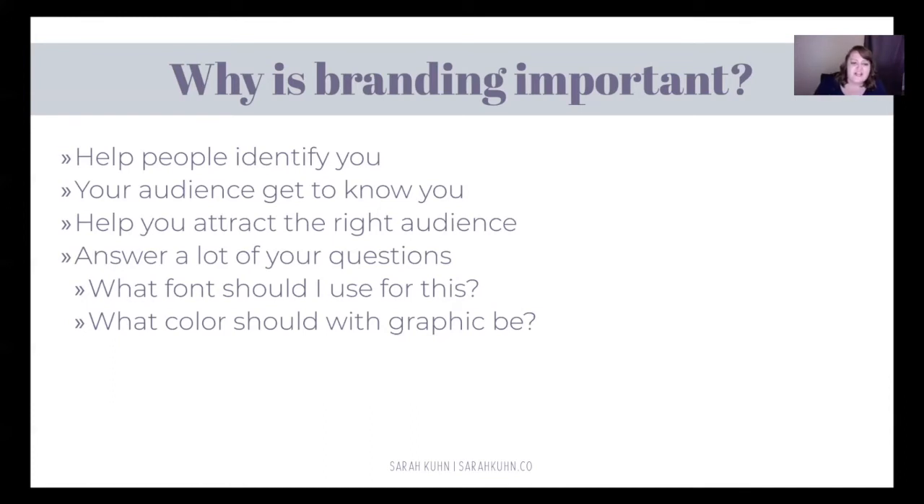Having the right branding is going to answer a lot of questions for you. When you go to make your website and when you go to make graphics for your Instagram or for slides that you're going to share, a lot of questions are going to come up — like what font should I use, what color should the graphics be, what color should my logo be. If you don't already have that figured out, you're going to end up with like 12 different colors and 12 different fonts on one page. It's very confusing and overwhelming. So we're going to answer all these questions right now.